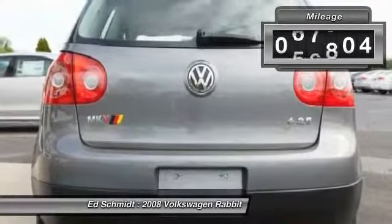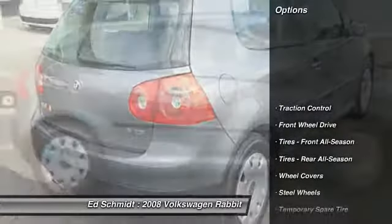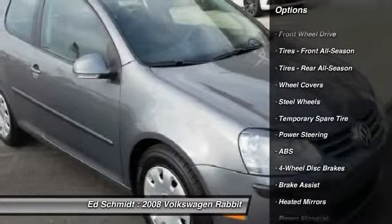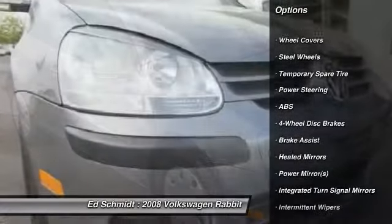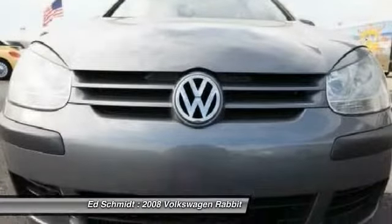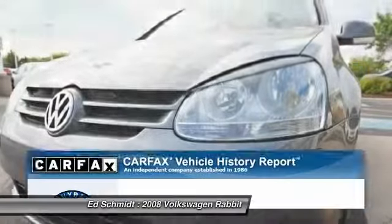This vehicle has less than 70,000 miles. Here are some of this vehicle's great options: anti-lock braking system, traction control, air conditioning, power steering, adjustable steering wheel, driver airbag, keyless entry, four-wheel disc brakes, cruise control, and AM-FM stereo radio.